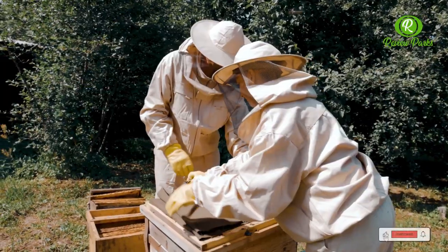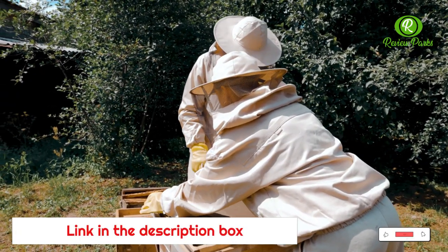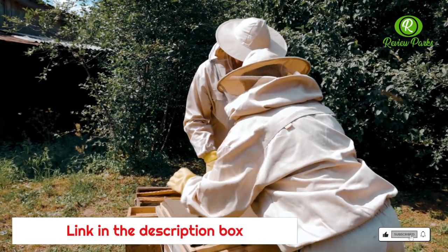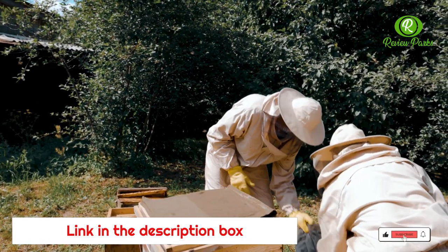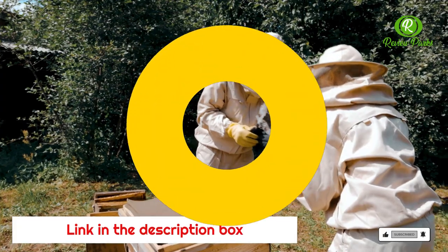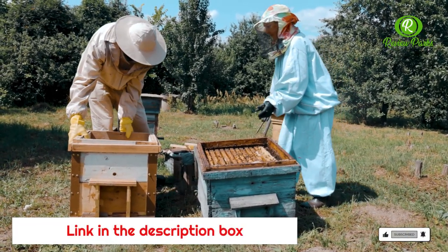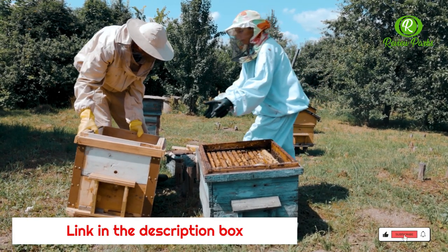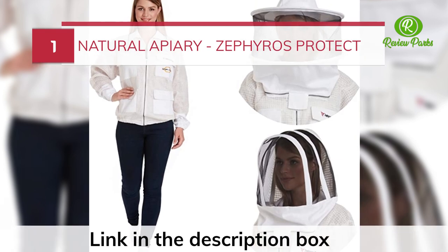They are sufficiently well ventilated to protect the beekeeper from overheating and can be sealed securely at points like the neck, ankles, and wrists to prevent inquisitive or enraged worker bees from getting inside. Note that you should not attempt to work with venomous insects without proper training and equipment. When users buy our independently chosen editorial picks, we may earn commissions to help fund the review.